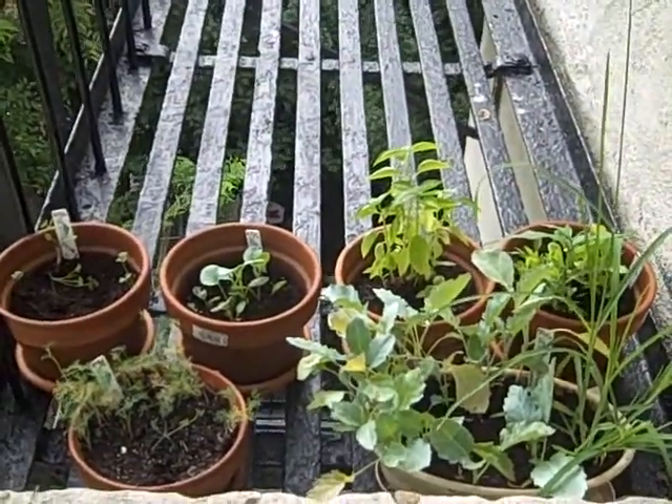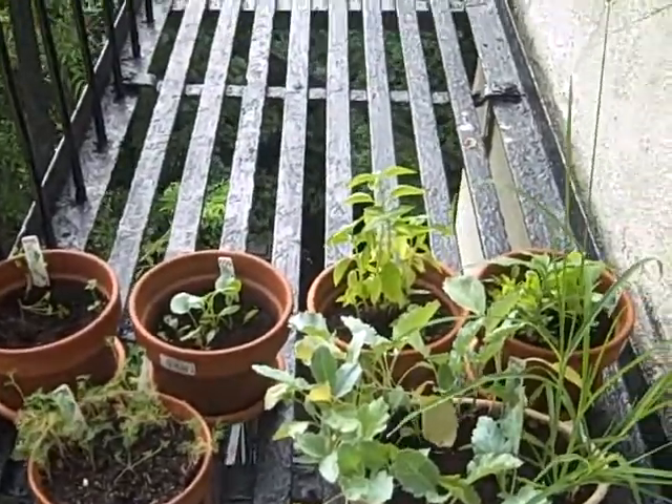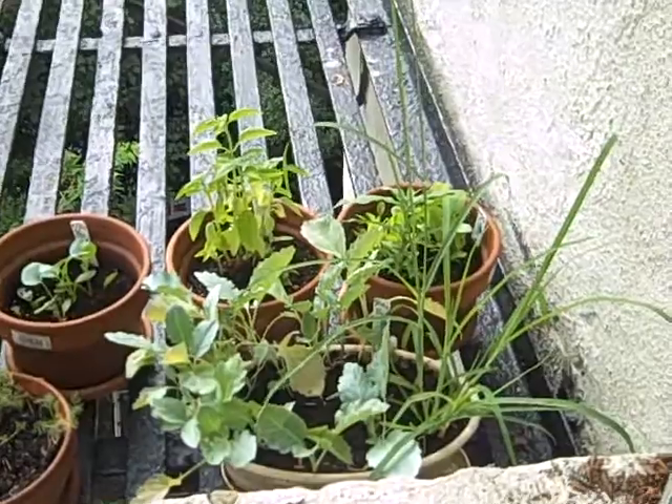Hi everybody, it's Michelle. I'm just doing a quick video of my potted garden that I have on my fire escape. Just wanted to show how everything is coming along.